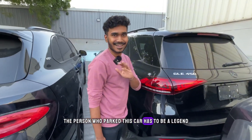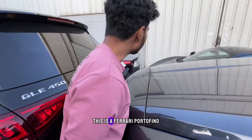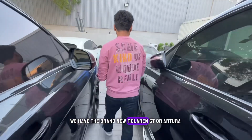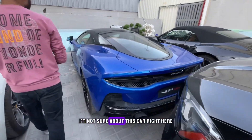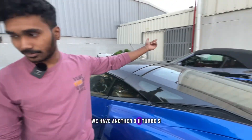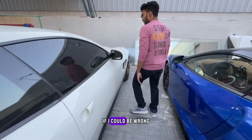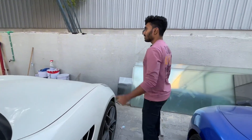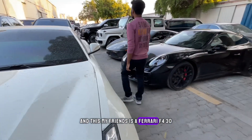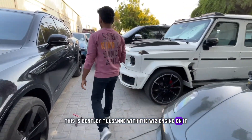The person who parked that car has to be a legend. Over there we have a McLaren 720S, a Ferrari Portofino — these cars are very tightly packed. We have the brand new McLaren GT — I'm not sure, let me know in the comments. Another 911 Turbo S, a Ferrari GTC4 Lusso, another Porsche 911 Turbo, and a Ferrari F430.